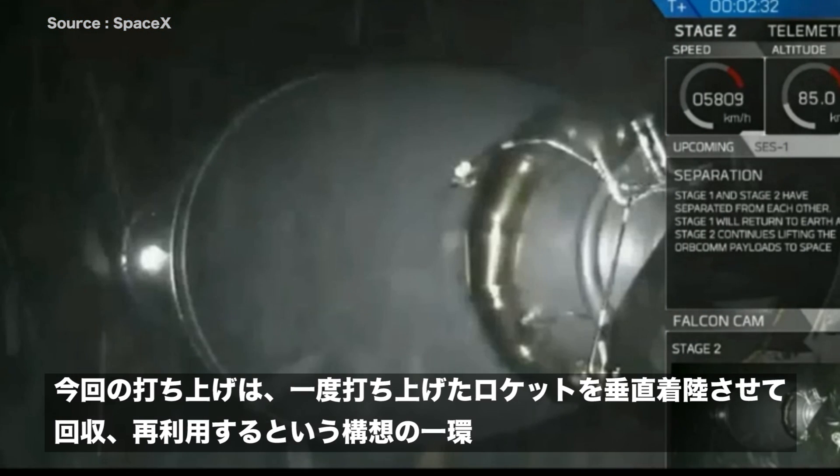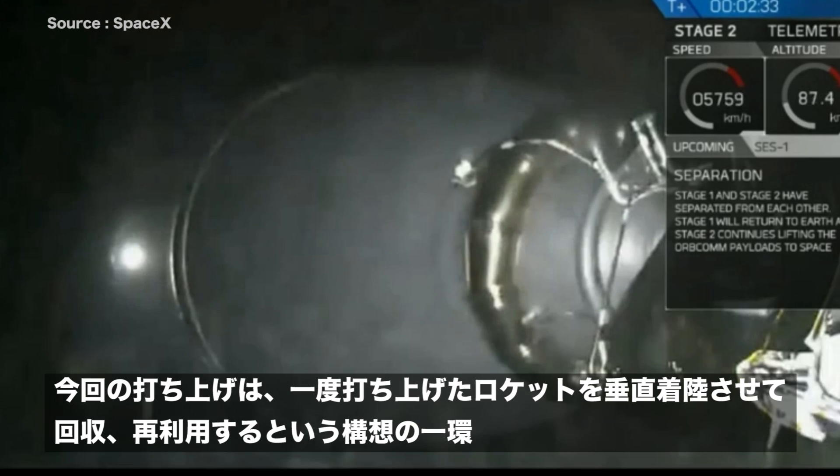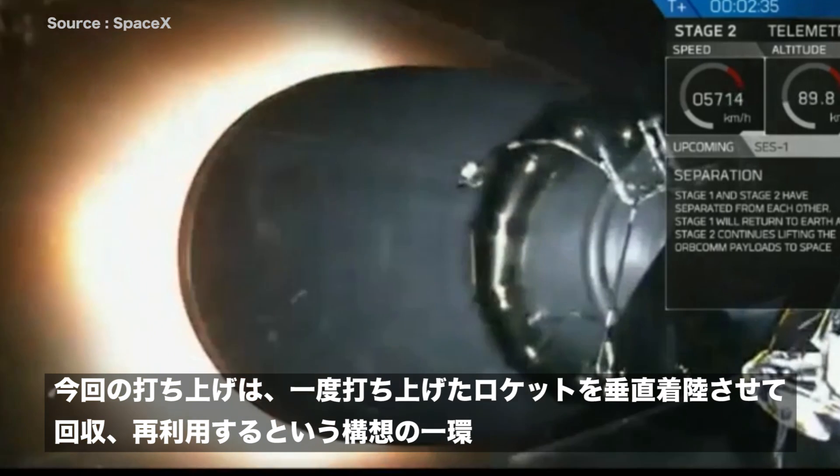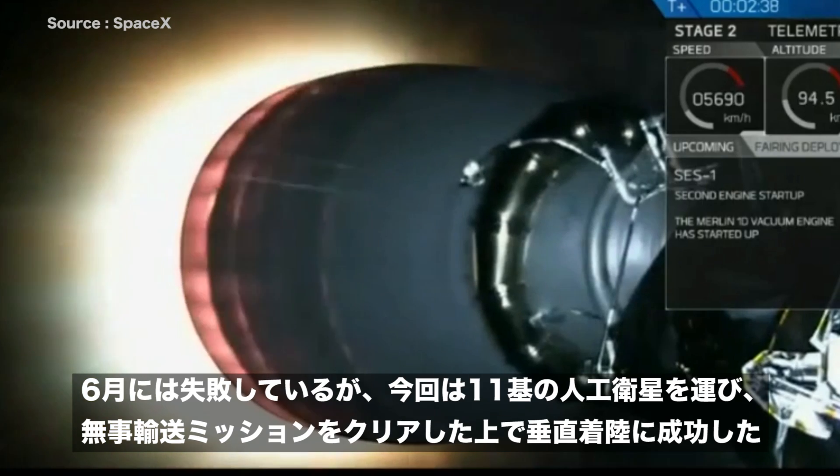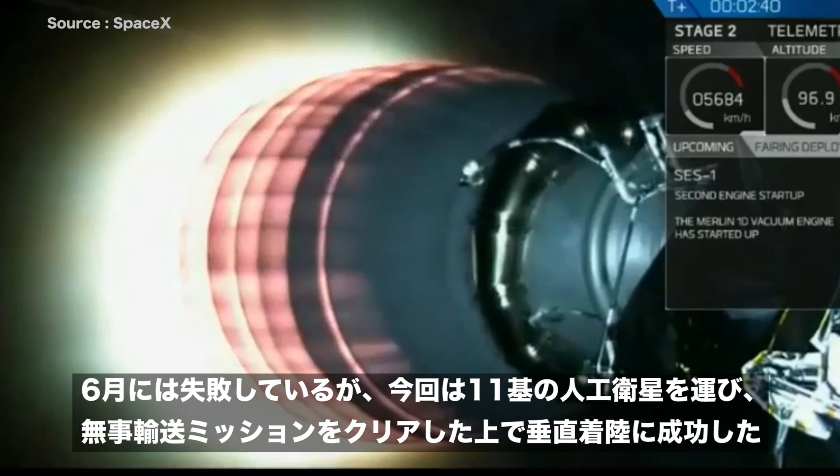Main engine cut off. The first stage is returning to land as the second stage powers the Orbcomm 7 satellites to low Earth orbit.